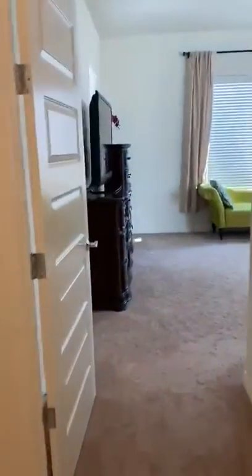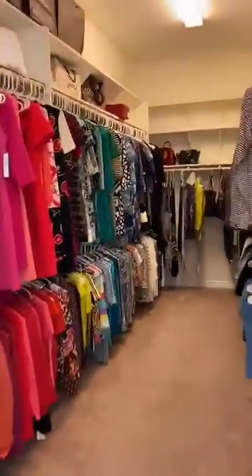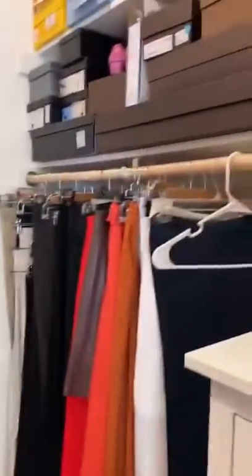Heading down here to the right, on the right-hand side you have your master bedroom. Love the panel doors — super pretty. Large master with double sinks and an awesome shower. And look at this huge closet with tons of storage space all around that master closet.